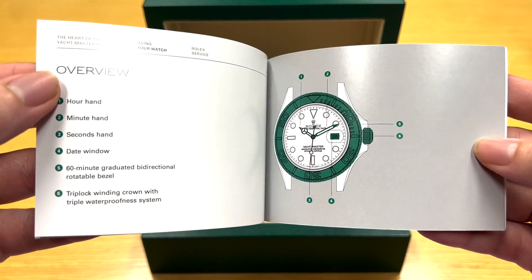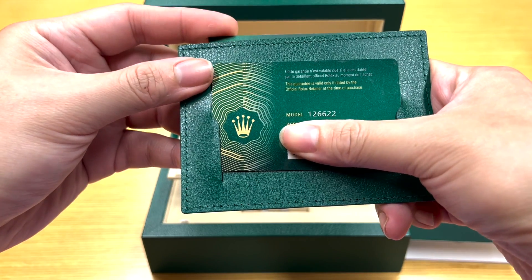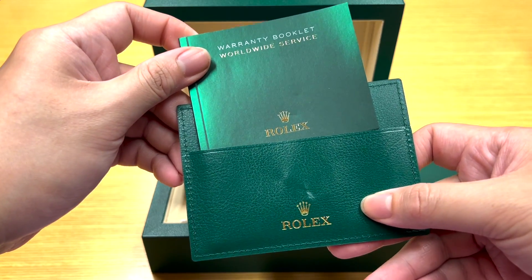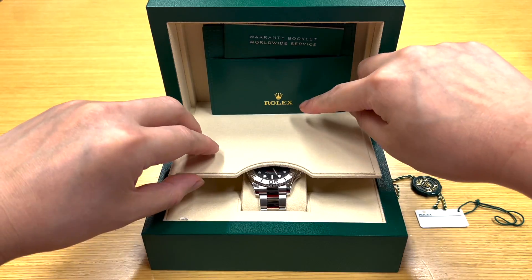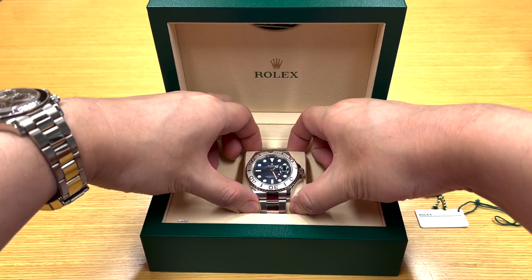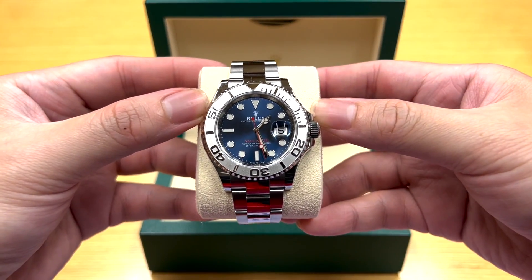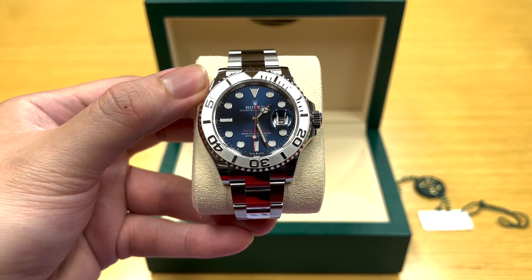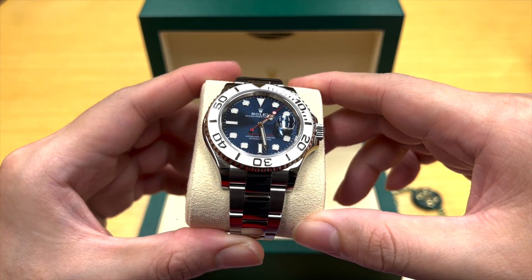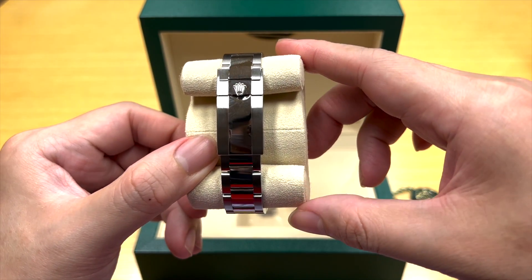The Yachtmaster typically follows the Submariner, but it is much more slim in its case profile. It's a thinner watch overall, but it's ultra premium in my opinion because not only has it been given the polished mid-links bracelet, it also comes with a platinum bezel — and we'll see that shortly. For this particular Yachtmaster, it is the 40mm steel with the racing blue dial.